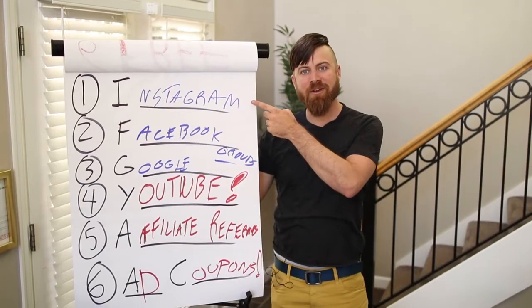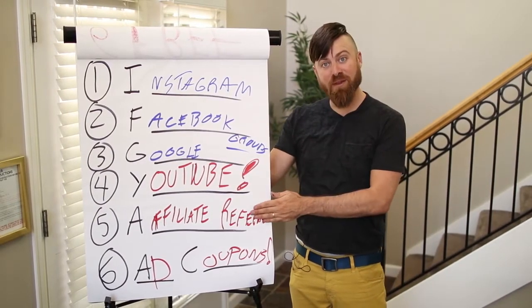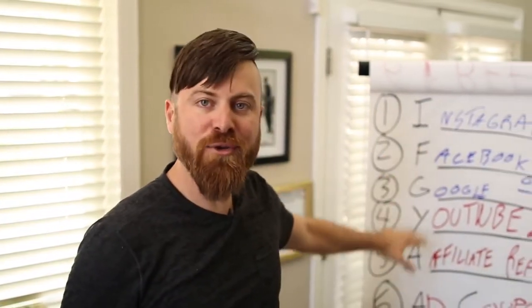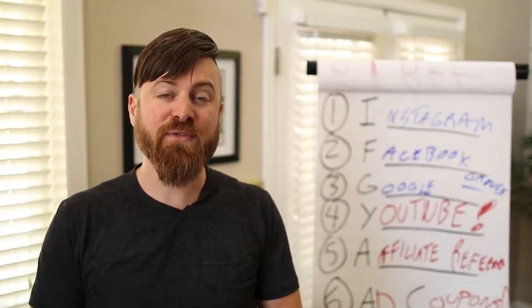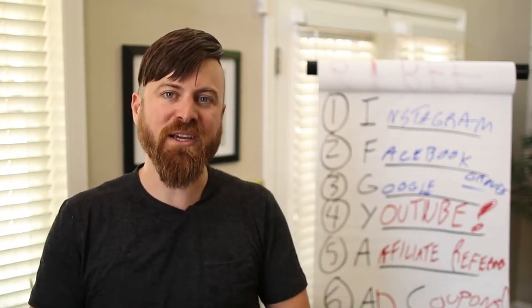If you enjoyed this video, please subscribe for future videos, give it a like, and leave me a comment letting me know which of these 6 methods — Instagram, Facebook, Google, YouTube, affiliate referrals, or ad coupons — is the most interesting to you, so I can shoot future videos about how to use these sources for free traffic. Thanks again, and if you have requests for future videos, leave them in the comments.